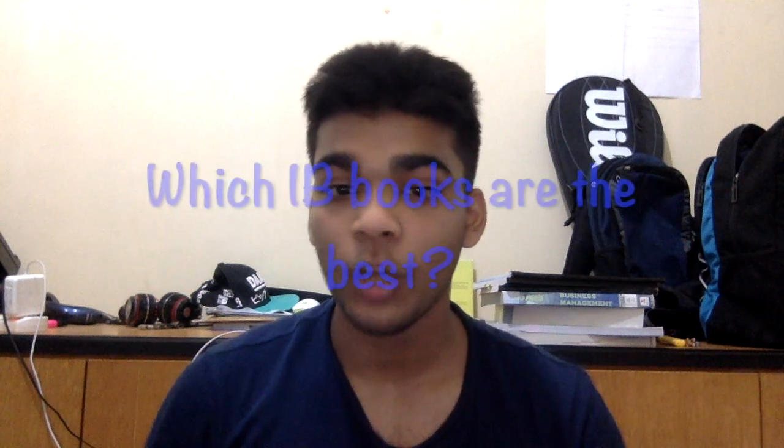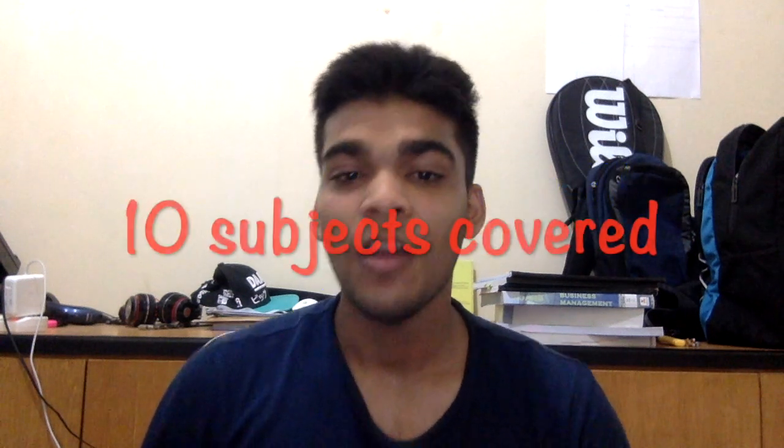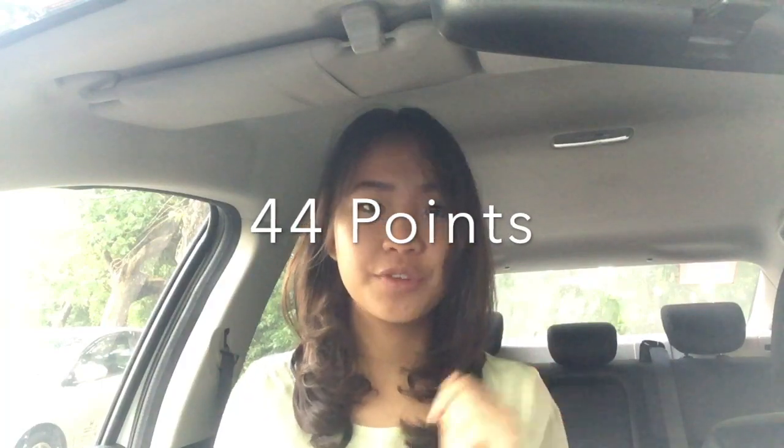Hey guys, what's up? It's Sparsh from IB Made Easy, and today with a friend of mine we are going to answer the question: what are the best IB books for you for different subjects? Hi everyone, I'm Sparsh's friend Stephanie and I'll also be joining in and giving you some book recommendations. I also did the IB program but in a different place to Sparsh and I got a 44.